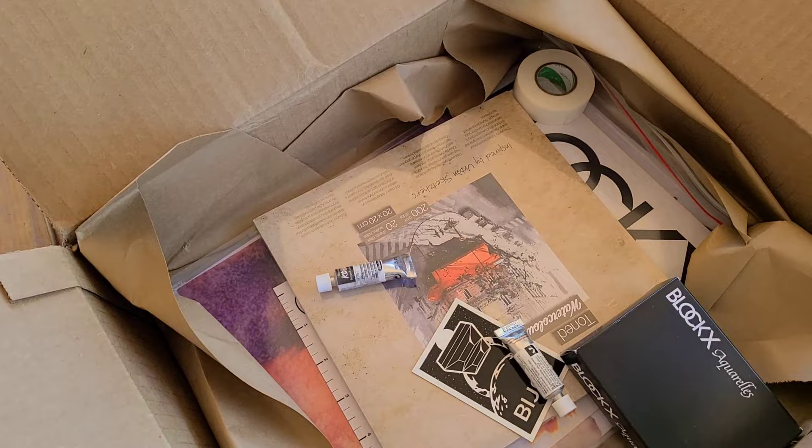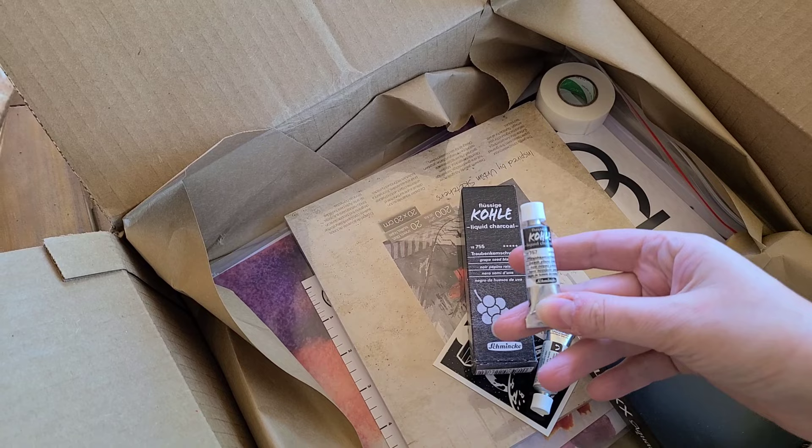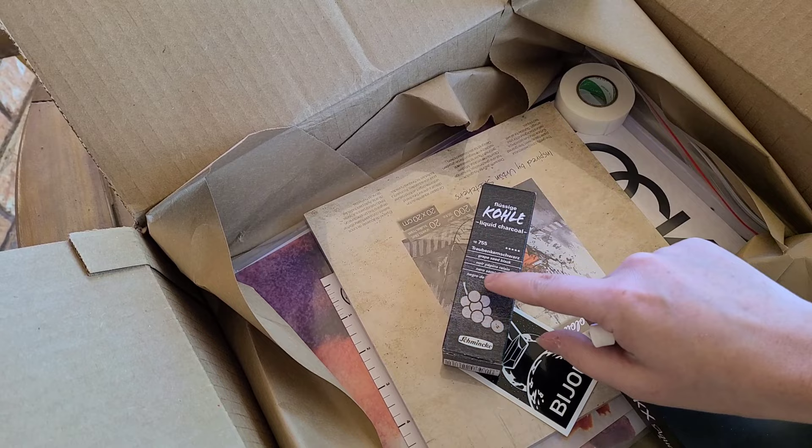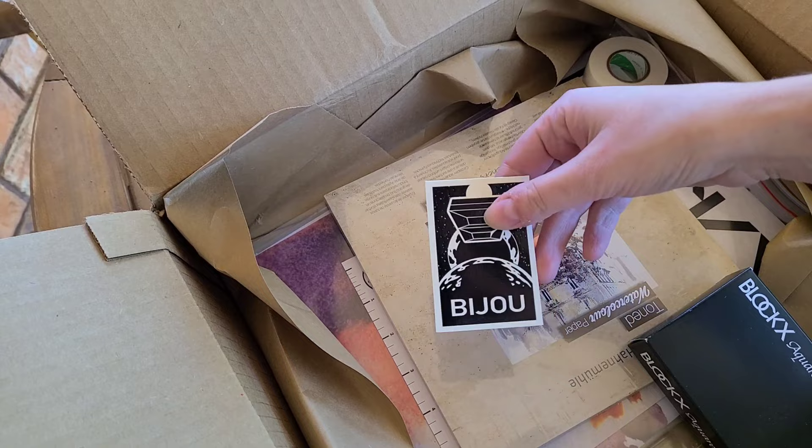I am currently reviewing Derwent's charcoal-based watercolors and I wanted a basis of comparison. Schmincke makes some liquid charcoal watercolors, so I got Peach Stone, Cherry Stone, and then they didn't have the grape in the small try-it size so I went and got the full size. Hopefully I like it — hopefully I like it better than the Derwent stuff. They also included a sticker.